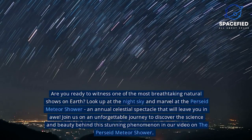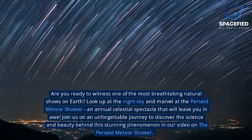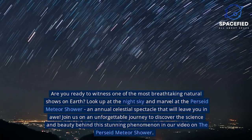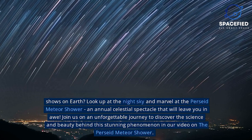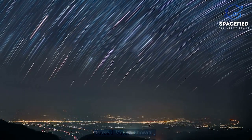Are you ready to witness one of the most breathtaking natural shows on Earth? Look up at the night sky and marvel at the Perseid Meteor Shower, an annual celestial spectacle that will leave you in awe. Join us on an unforgettable journey to discover the science and beauty behind this stunning phenomenon in our video on the Perseid Meteor Shower.